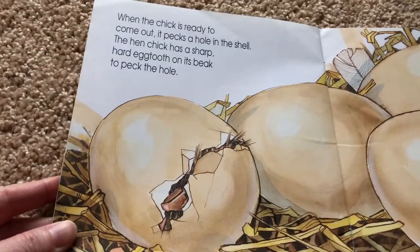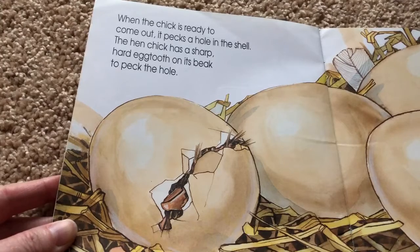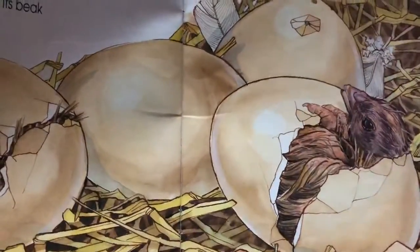When the chick is ready to come out, it pecks a hole in the shell. The hen chick has a sharp, hard egg tooth on its beak to peck the hole. Do you see its beak? See it hatching?